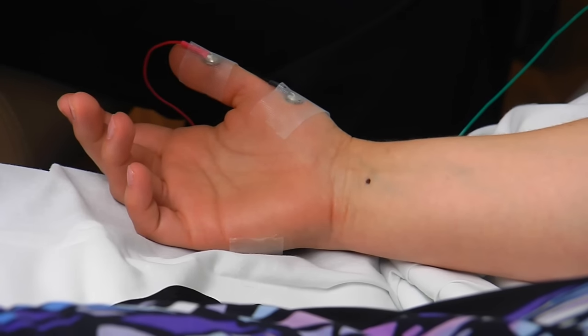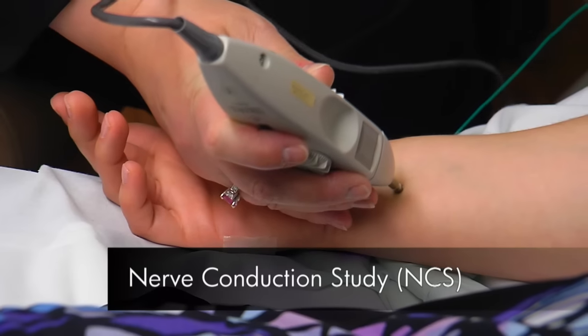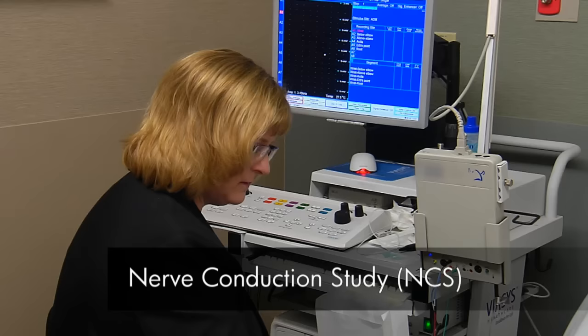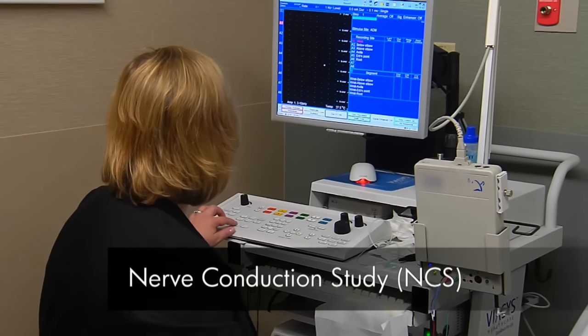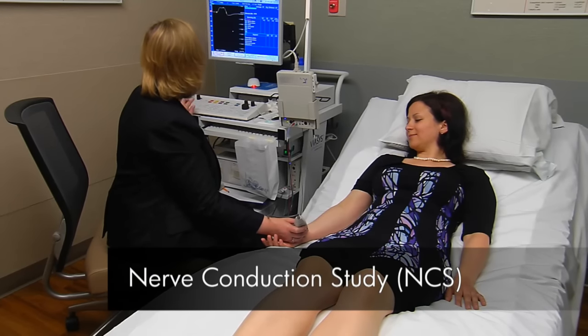Then, there are two parts to the study. First, the nerve conduction study uses small electrical shocks to study your nerves. You need to relax your muscles during this portion of the test. Some patients report that this feels like a series of carpet shocks.